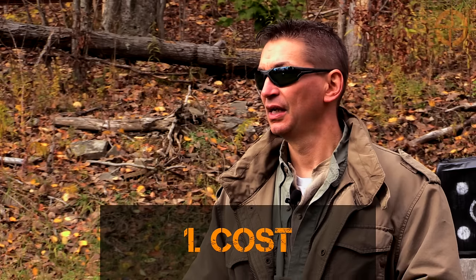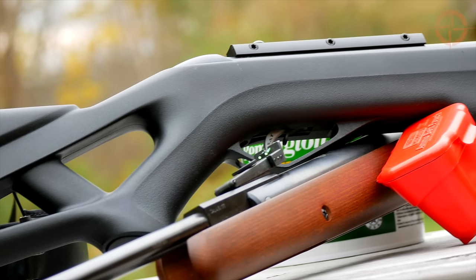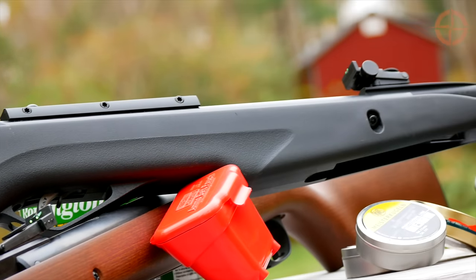Here are the 11 reasons. Number one: cost. The cost of a quality air rifle is minimal, usually between $150 to $300 US. And with minimal care, they have a long lifespan.